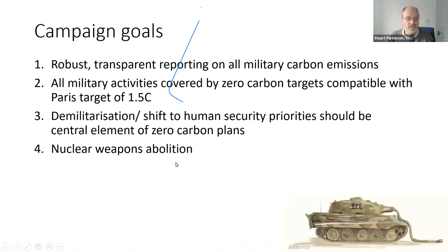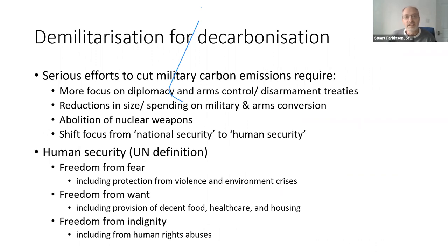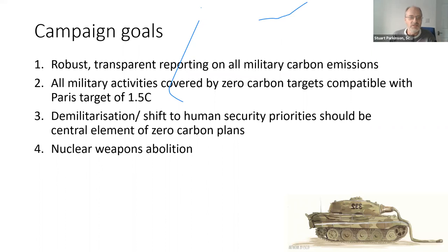Our argument is that what we really need is demilitarization for decarbonization. We need to be serious about cutting military emissions and reducing the sizes of militaries. We should do that first and foremost by improving diplomacy and agreeing arms control and disarmament treaties, so that all sides can feel more confident in reducing their military sizes and focus on the real problems — tackling climate change, poverty, and other issues. At a broader level, this means switching the focus from national security to human security, which includes freedom from fear and freedom from indignity.